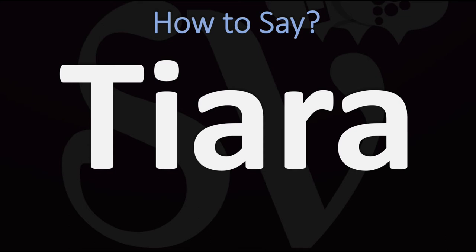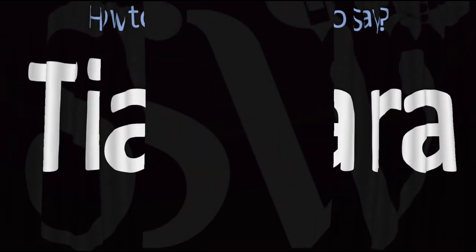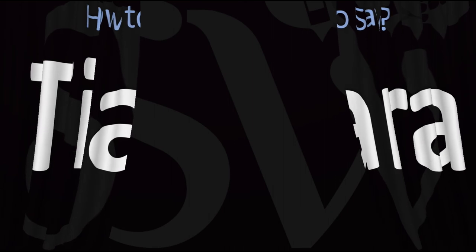Tiara. Pretty straightforward once you know. Tiara, and now you know. Here are more videos on how to pronounce more words in English whose pronunciations aren't exactly always obvious. I'll see you there to learn more.